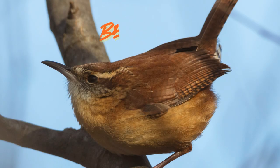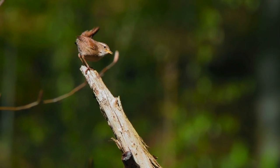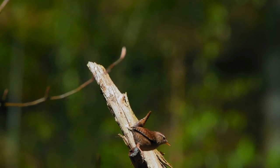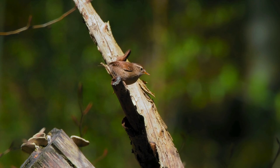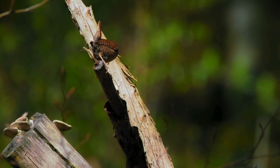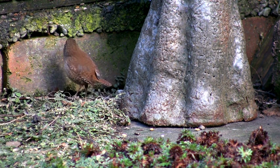Next up, we have behavior. Despite its diminutive size, the Carolina Wren is a feisty and bold little bird. It fearlessly defends its territory from rivals, using its sharp beak and powerful voice to chase away intruders. This bird is also a cunning forager,